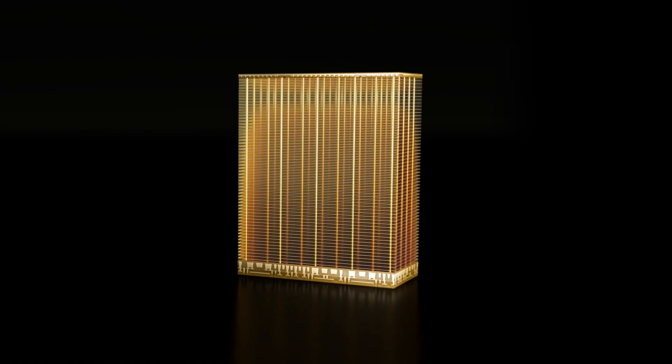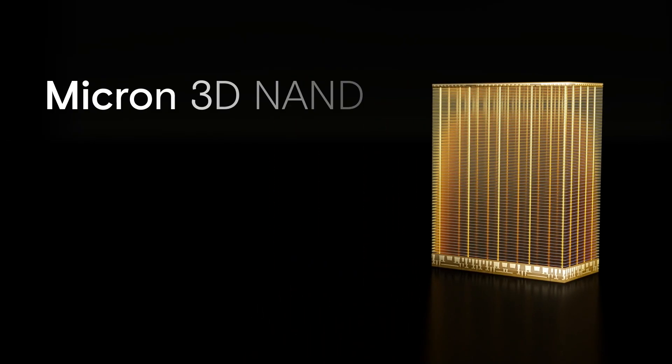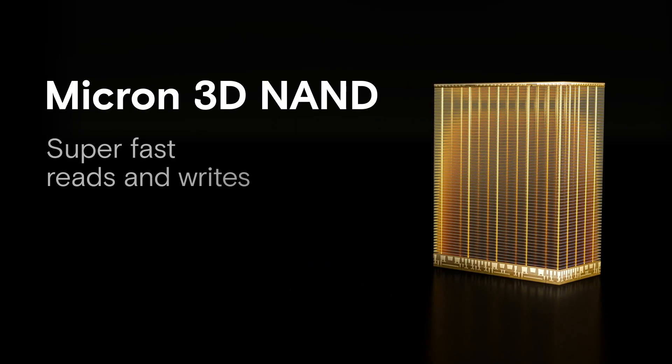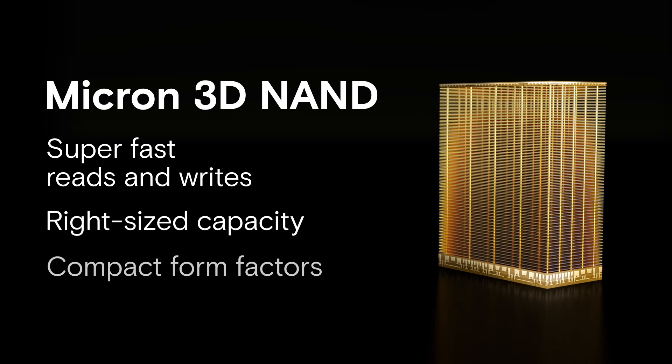Micron SSDs are also built on our advanced NAND technology. Micron's groundbreaking 3D NAND adds super-fast reads and writes, high-density capacity, and compact form factors.